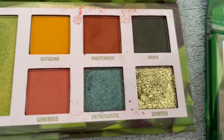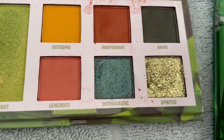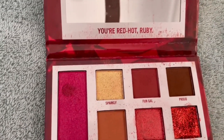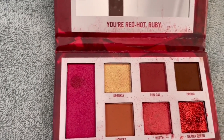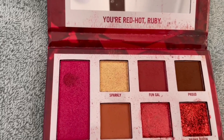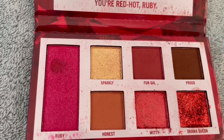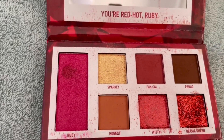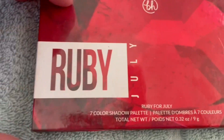In the Peridot I'm going to target Enthusiastic and the pressed glitter Spirited — quite unique, that one. I'm also going to target a red because I've got two red palettes, so I'll target the pressed glitter Drama Queen in the Ruby for July.